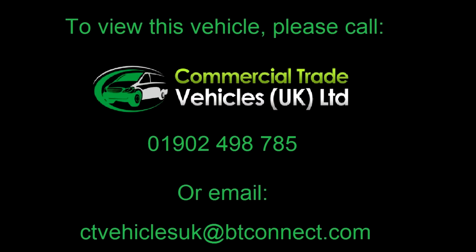And if you'd like to inquire about this vehicle, please call 01902 498 705 and make sure to FaceTime video call.